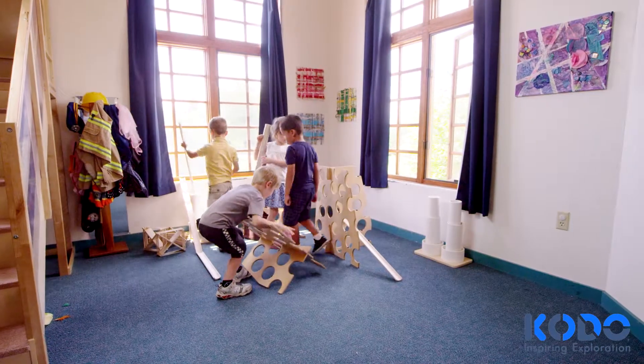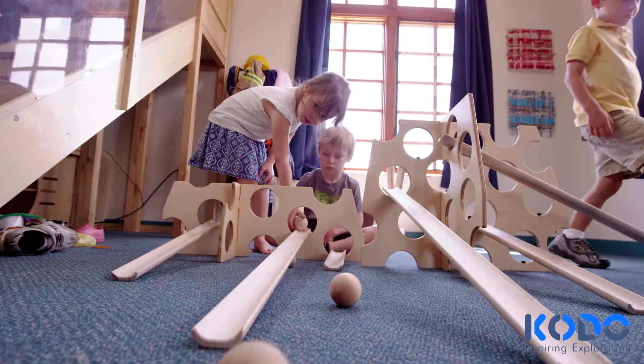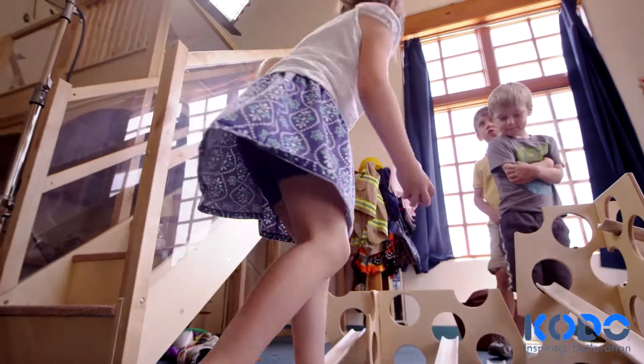Initially we start with the ramps on the floor and the children are very happy to roll the balls from one end to the other. Then we introduce the Swiss cheese and the children quickly discover the higher the end is on the Swiss cheese, the faster the ball will roll down the ramp, and to them this is a very exciting discovery. The ones that are higher are going fast.